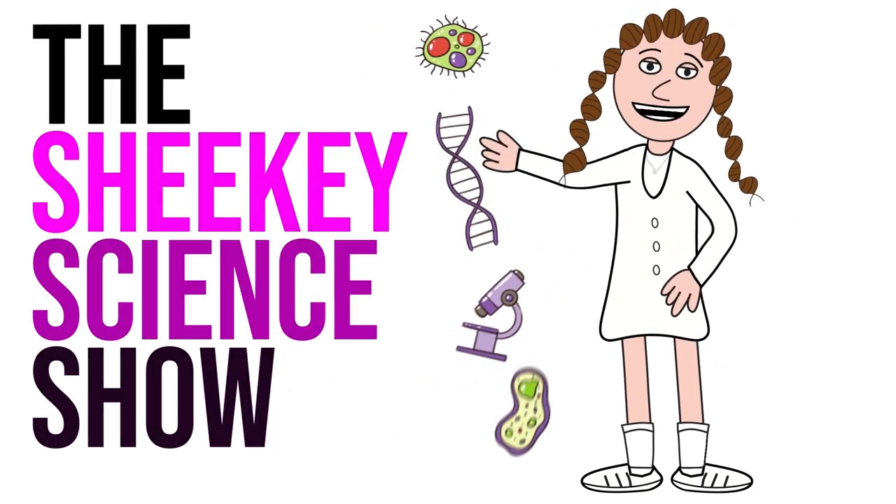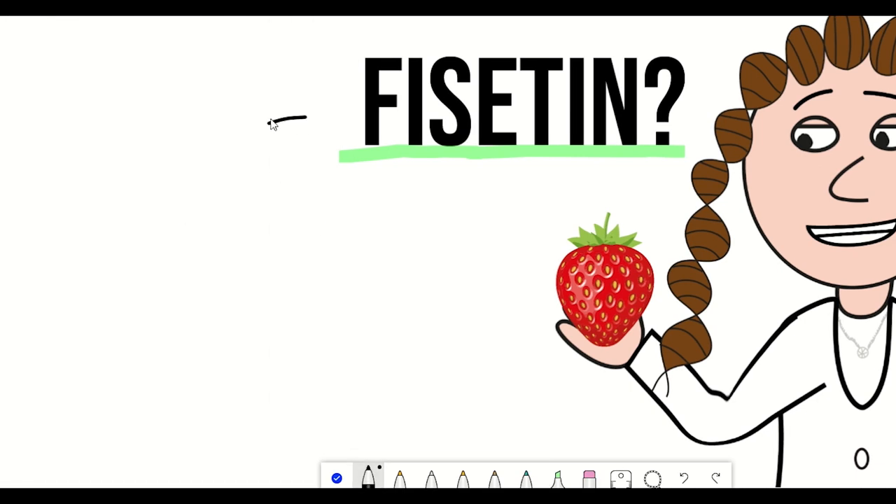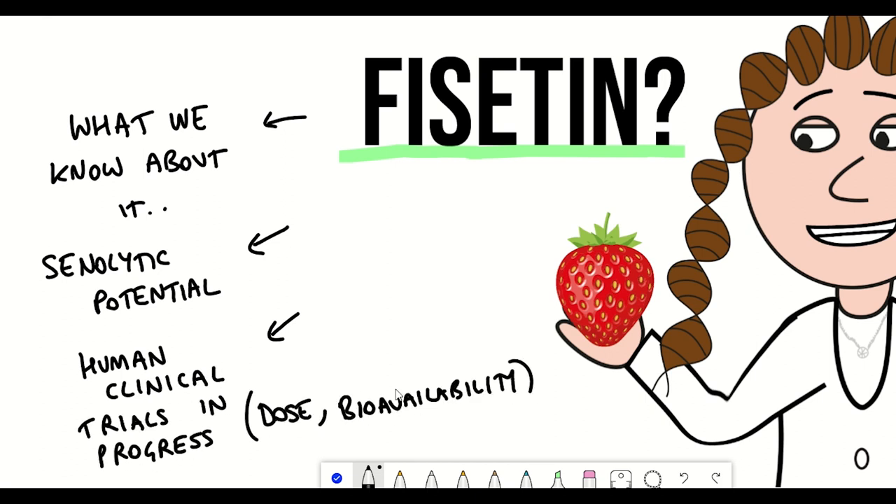Hello and welcome to the Shiki Science Show, where in this video we're going to talk about fisetin, what we know about it, how we think it's acting, and take a look at some of the clinical trials that are currently being conducted using fisetin, looking at both the dose and bioavailability. And then lastly I'll give my verdict.